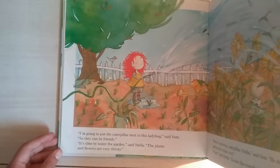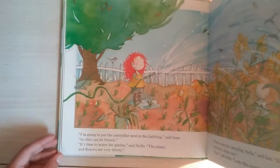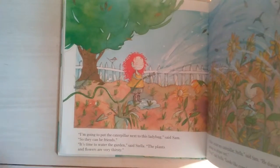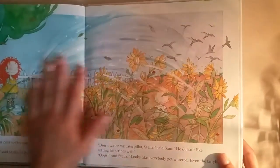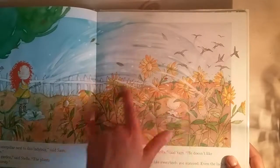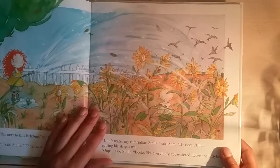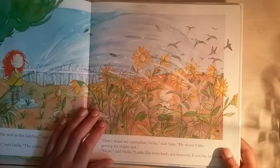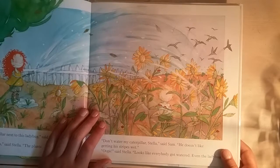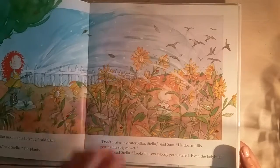'I'm going to put the caterpillar next to this ladybug,' said Sam, 'so they can be friends.' 'It's time to water the garden,' said Stella. 'The plants and flowers are very thirsty.' There they are watering the flowers, and Sam looks like he doesn't like getting wet at all. 'Don't water my caterpillar, Stella,' said Sam. 'He doesn't like getting his stripes wet.' 'Oops,' said Stella. Looks like everybody got watered — even the ladybug.